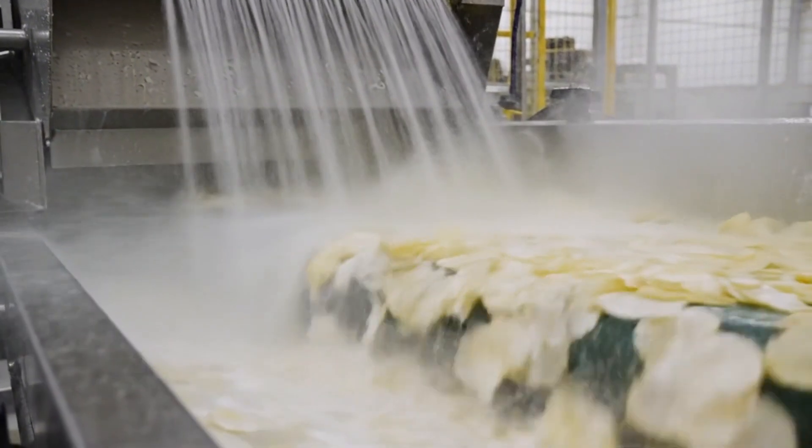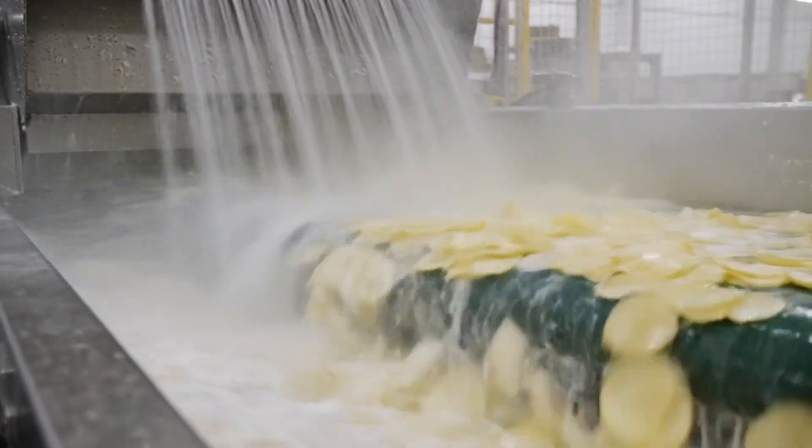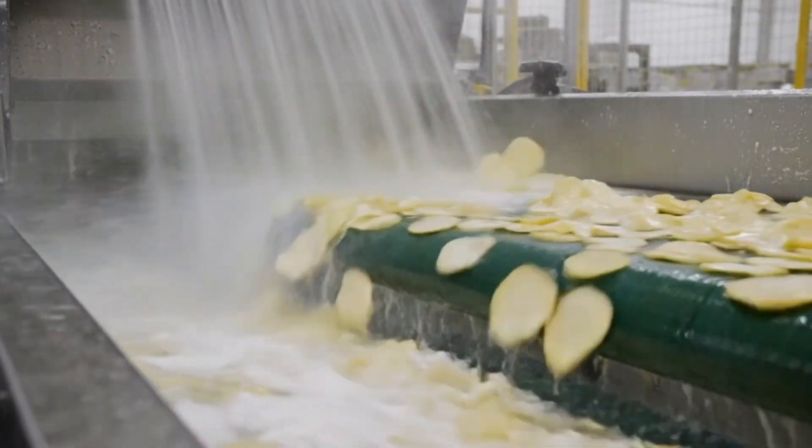The surface starch is washed off. If this didn't happen, the chips would burn and turn brown in the fryer instead of gold.